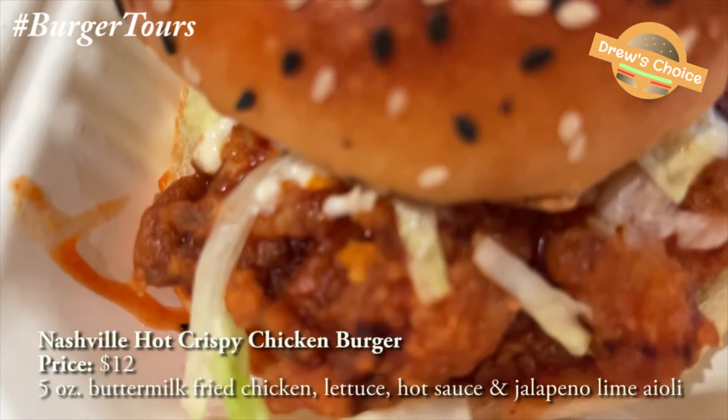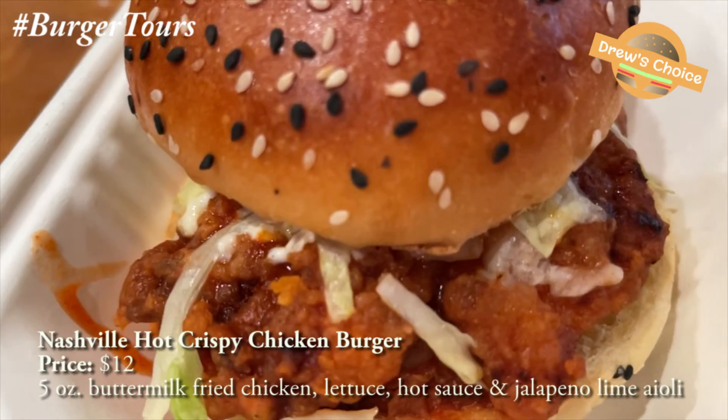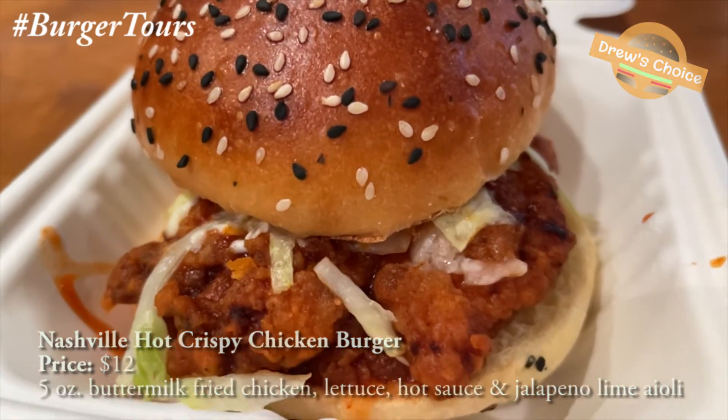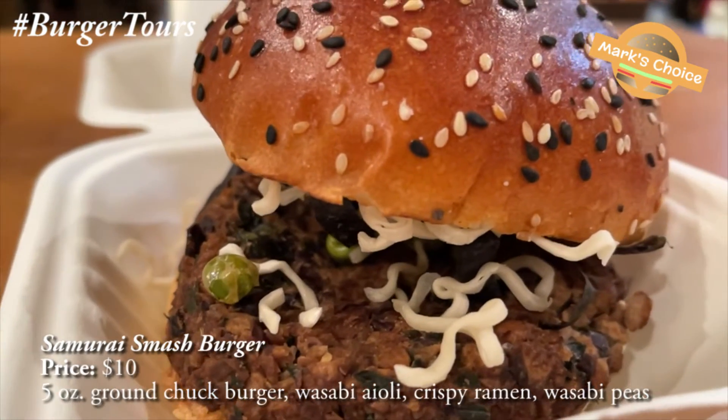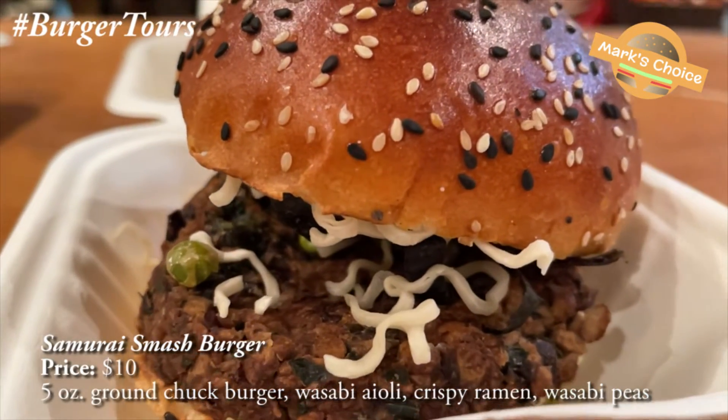I ordered the Nashville Hot Chicken Burger, which is a Nashville hot chicken cutlet with lettuce and hot sauce on it. I got the Samurai Smash Burger — so just by the name, it's a Japanese-inspired burger on an artisan bun. It has edamame, nori — the kind they use to wrap sushi — and I got a plant-based patty instead of the beef they usually use.